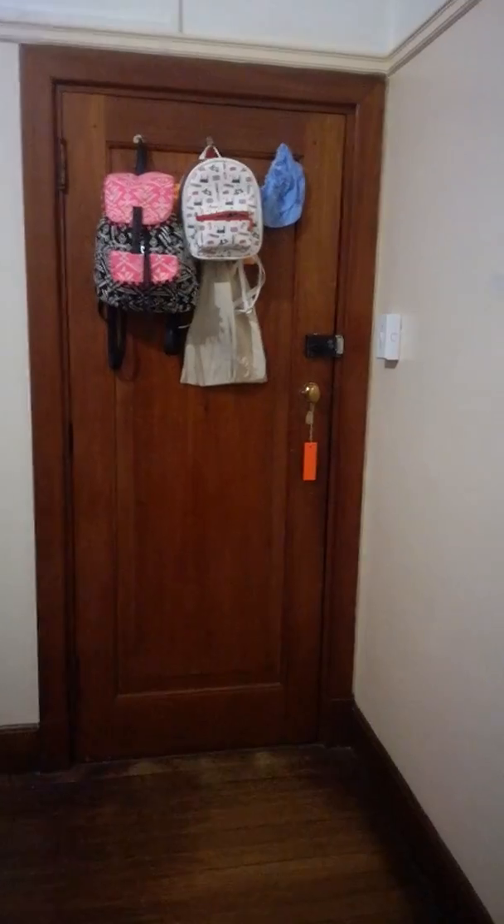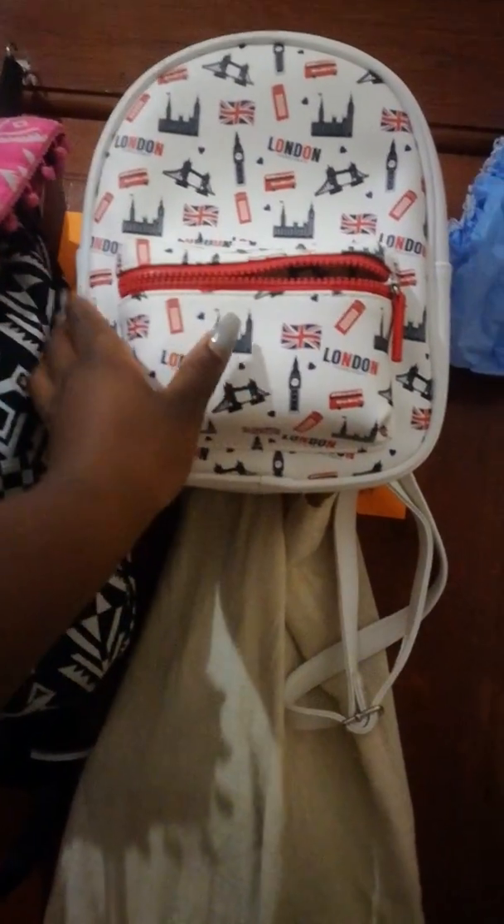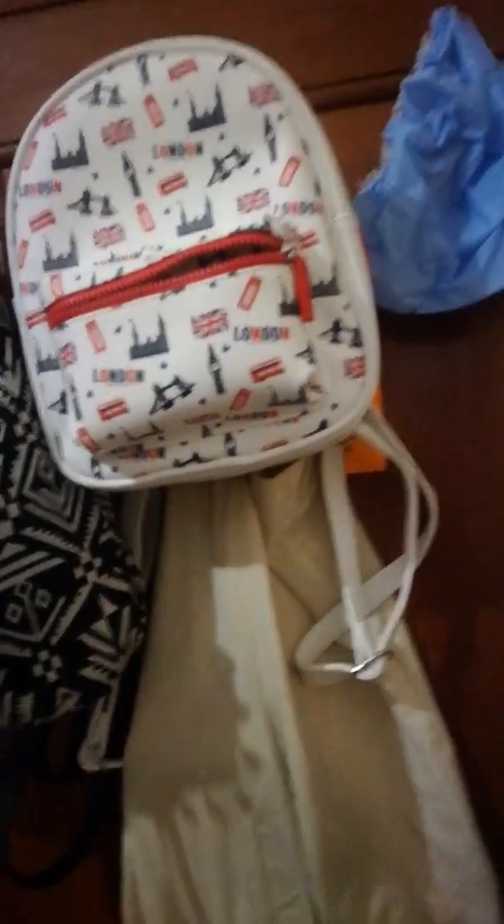There's my bags. By the way, I love this bag — it was bought from London, a gift from my mom and my sister. It's from the UK because they currently stay there. Then we go this way to my bed.